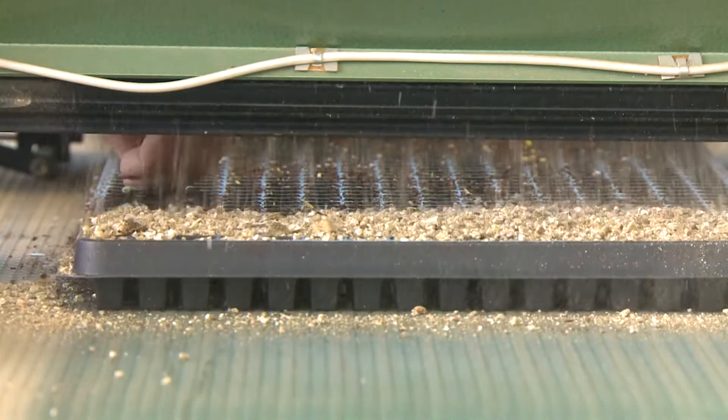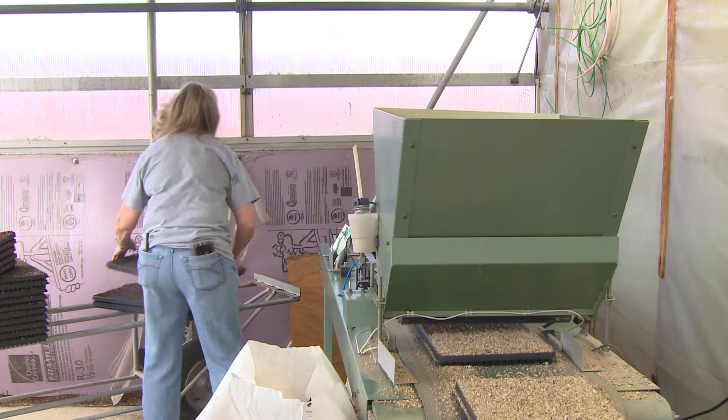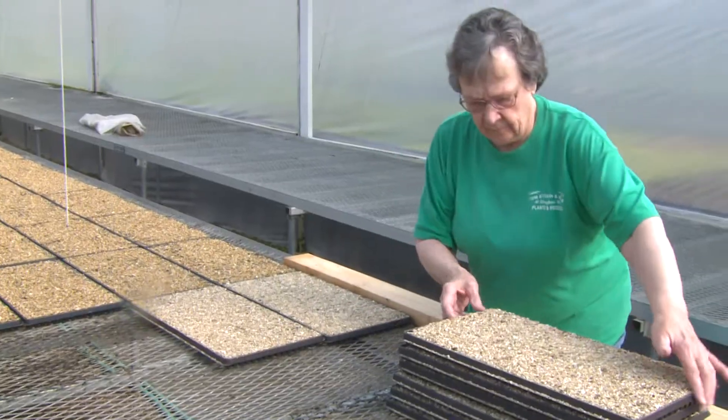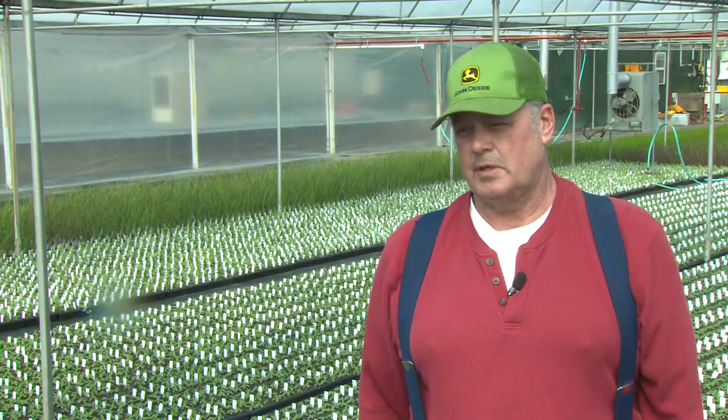While we all enjoy the end result, there's a lot that goes into getting to that point. People think, 'Well, I just see you throw some seed in some water and it's done.' I wish.